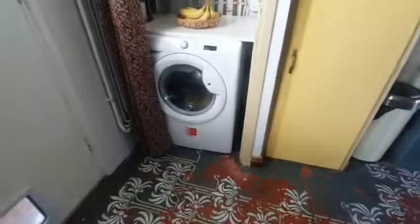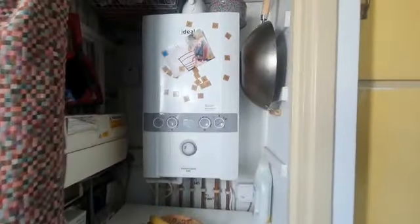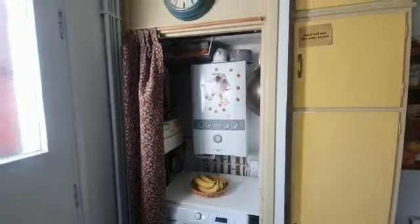Just over here is the washing machine and your boiler above. It's usually tucked away with the curtain there.